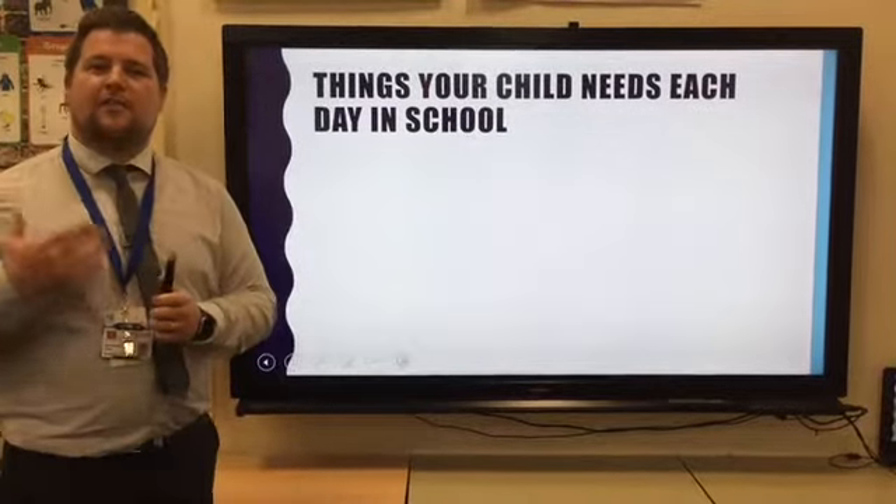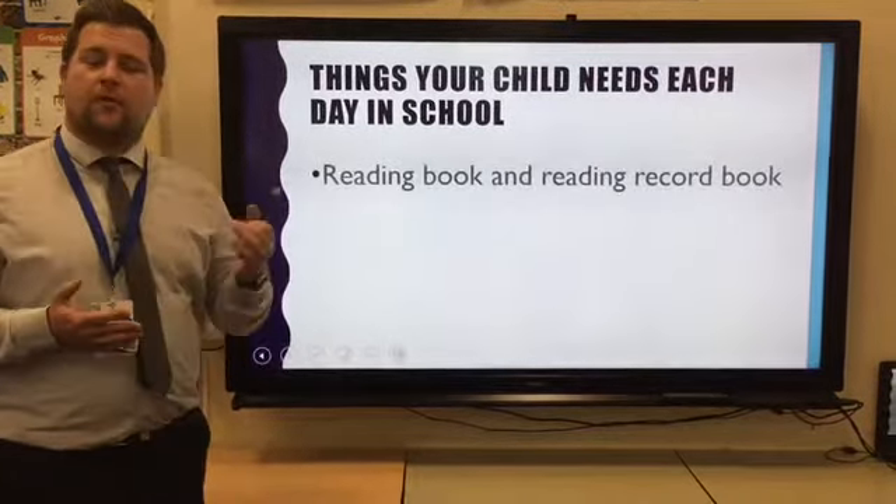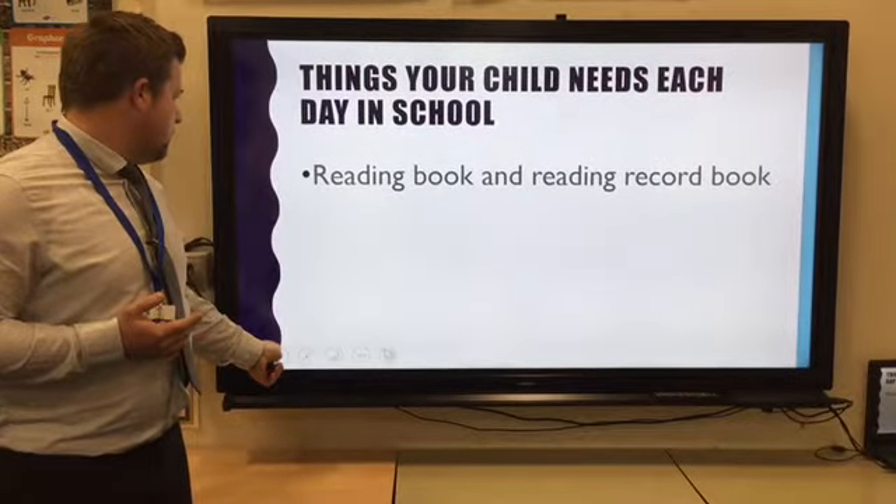So things your child needs each day in school: we require the children to bring a reading book in their reading record and also a water bottle.